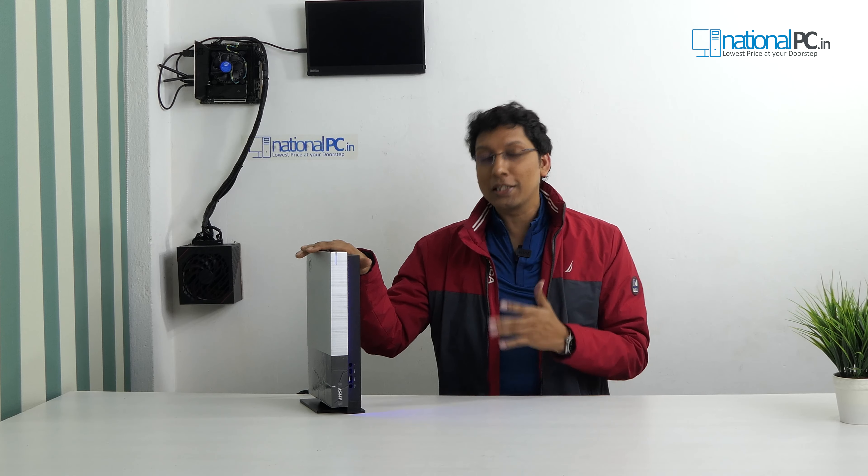MSI Trident S5M. I hope you enjoyed all the technical details about this gaming desktop which is only 2.6 liters. If you enjoyed this video, please like, subscribe to our channel, and share this video as much as possible. If you need any information or technical knowledge regarding this device, please comment on this video. I'll see you in the next video with some exciting products.